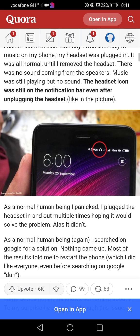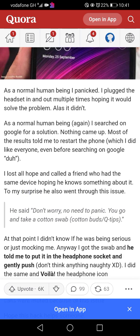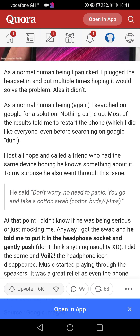As you can see in the picture, like a normal human being I panicked. I plugged the headset in and out multiple times hoping it would solve the problem — it didn't. I searched on Google for a solution and nothing came up. Most results told me to restart the phone, which I had already done. I lost all hope.